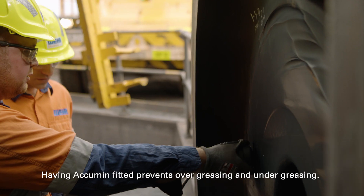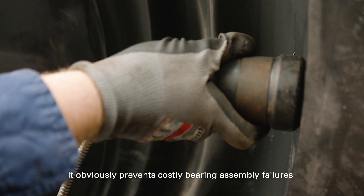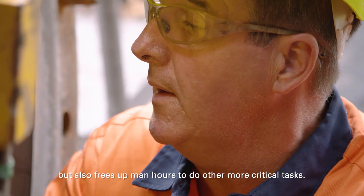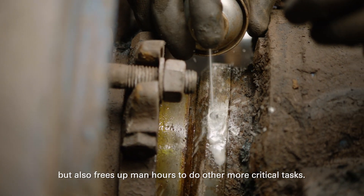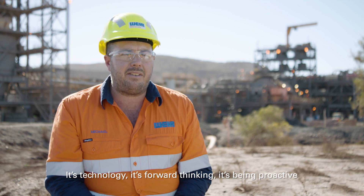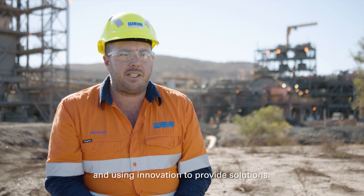Having Acumen fitted prevents over-greasing and under-greasing. It obviously prevents costly bearing assembly failures, but it also frees up man hours to do other more critical tasks. It's technology, it's forward thinking — it's being proactive and using innovation to provide solutions.